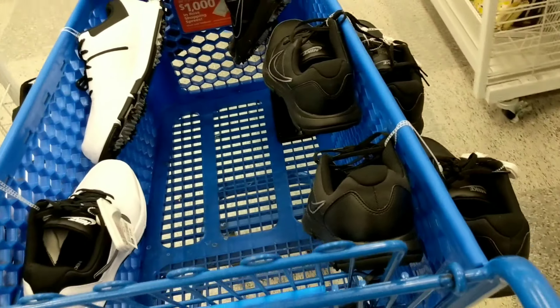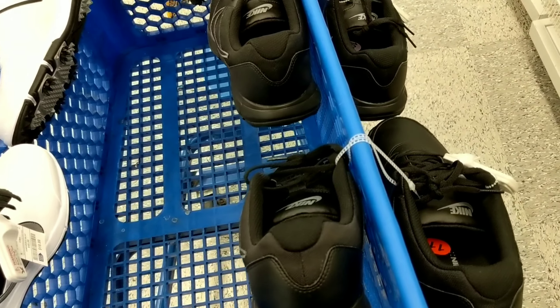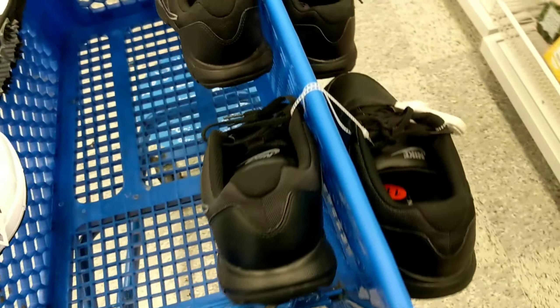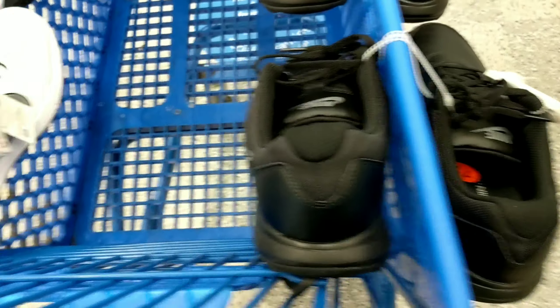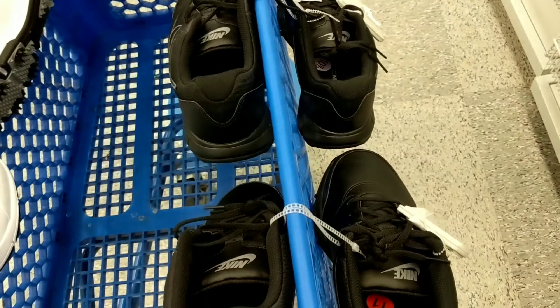If I sell locally that's even better. I post on OfferUp and LetGo. If I get $60 locally, that's awesome because I don't have to ship anything — no fees, just straight $60.